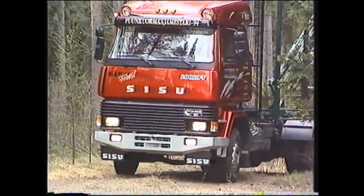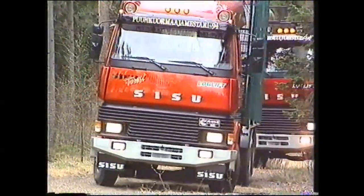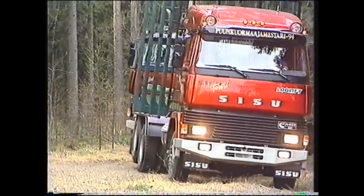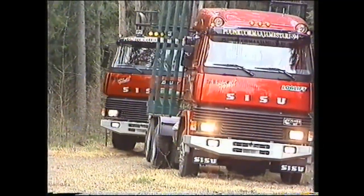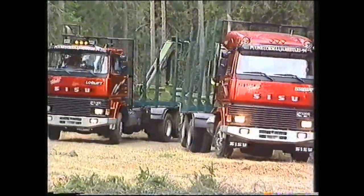Forrest-mallisto. Suomessa olosuhteet, joissa puuauto joutuu työskentelemään, ovat hyvin moninaiset ja vaativat, johtuen jo pelkästään vuoden aikojen vaihtelusta sekä maantieteellisestä sijainnistamme.